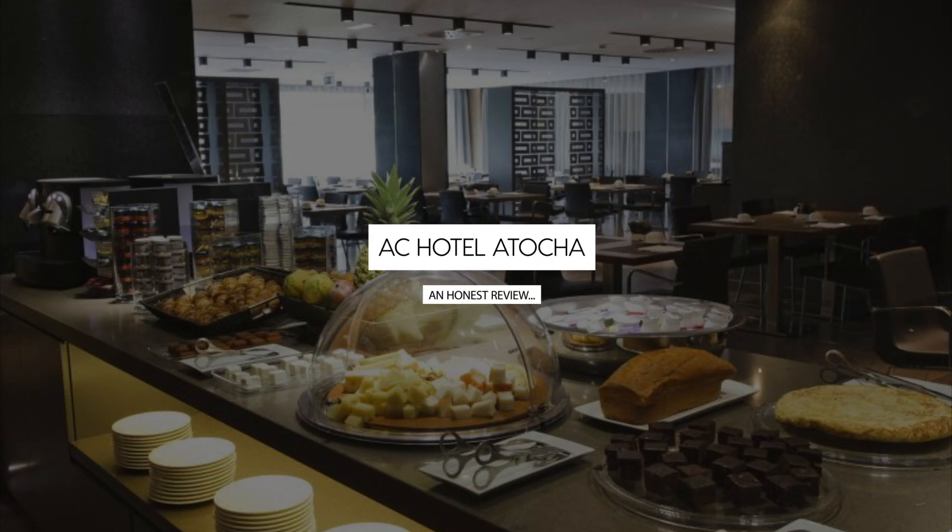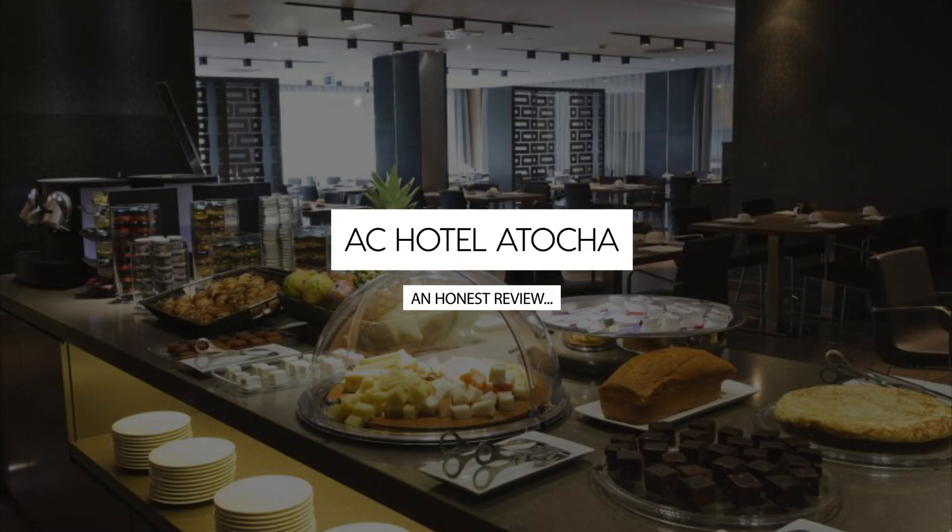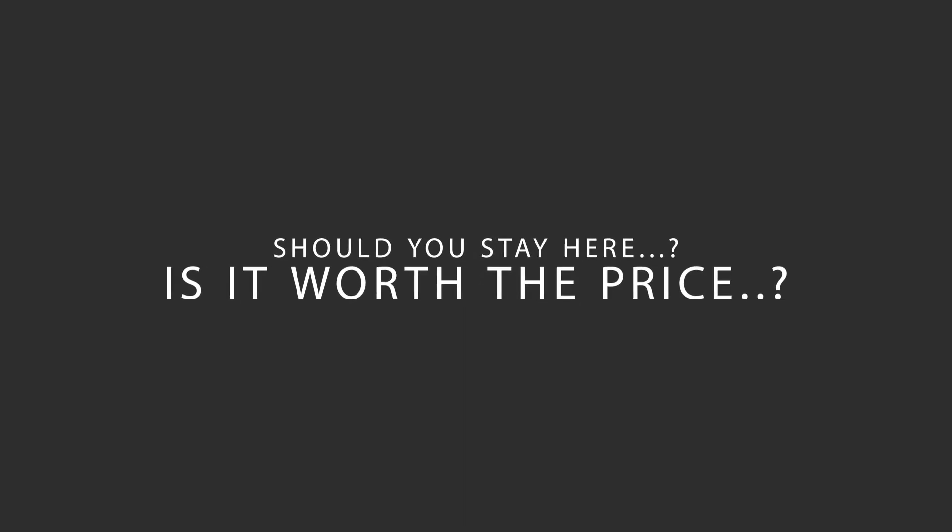Today, we're diving deep into a review of AC Hotel Atocha, located in Madrid, Spain. Let's find out if this hotel lives up to its reputation, and if you should stay there.